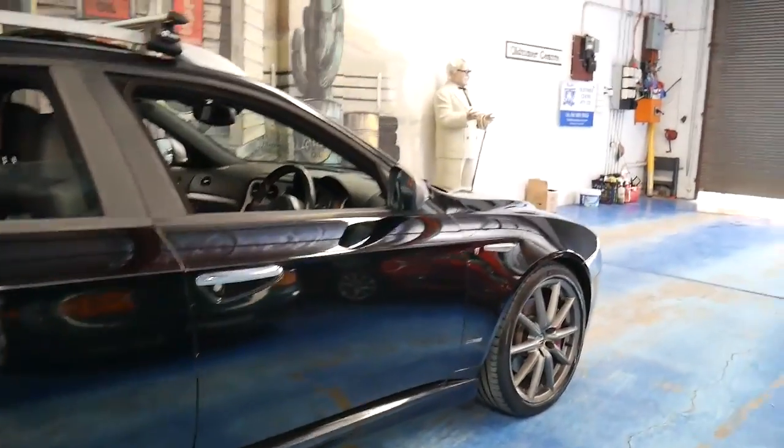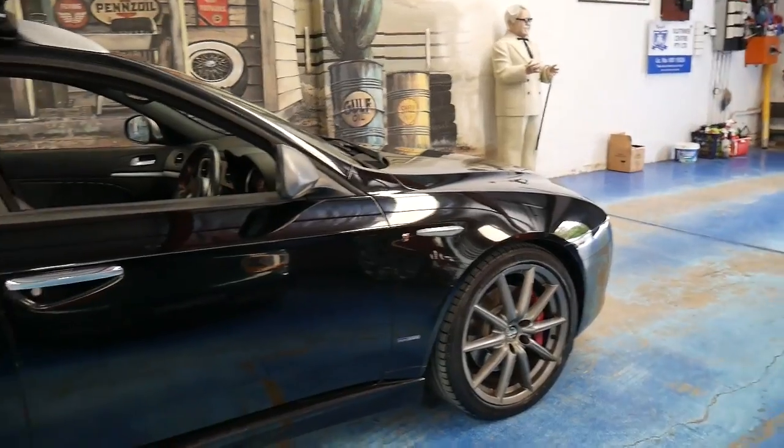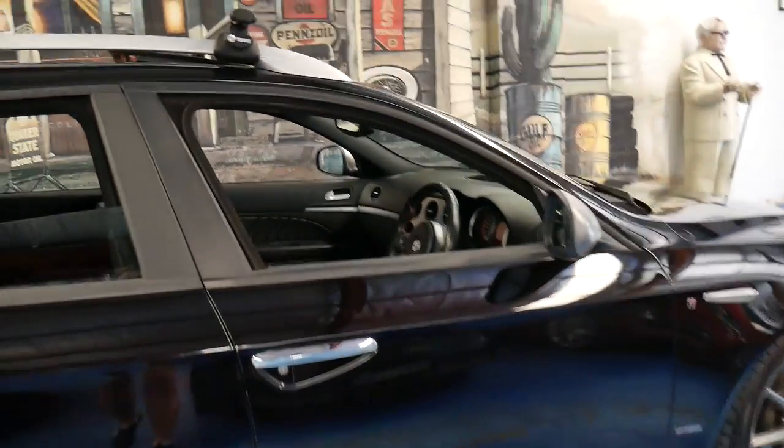So it's got the beautiful big multi-spoke Alfa Romeo wheels, bigger brakes and bucket seats.